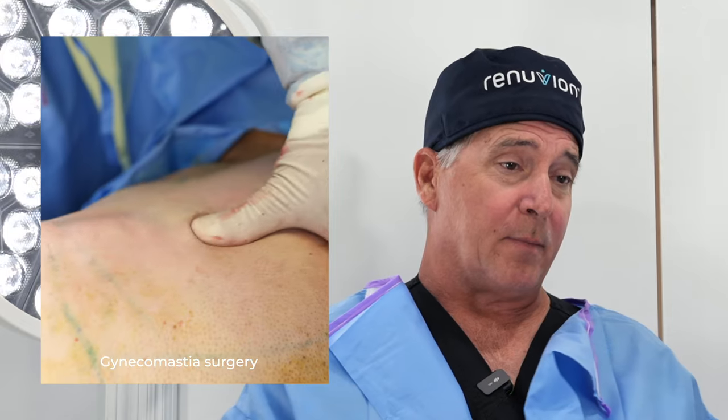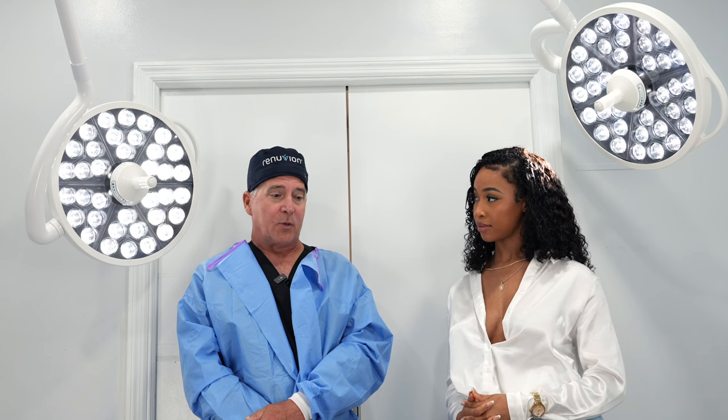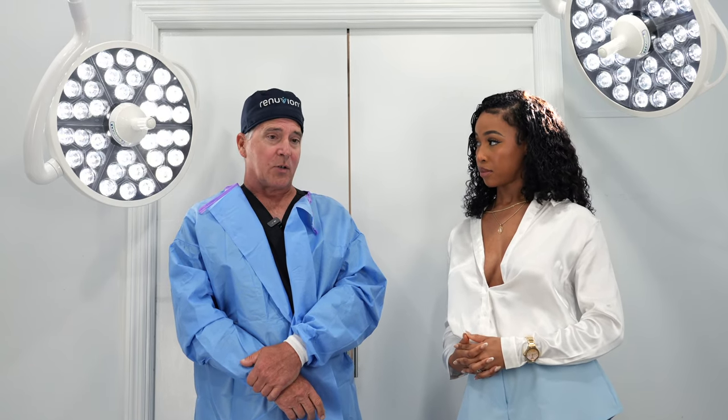A lot of men present with large breasts and they want their breasts to be flat. There are different reasons for the breasts to enlarge in a man. So once we figure out what's causing the breast tissue to enlarge and make sure we have that under control, a gynecomastia procedure would be to reduce the size of the chest through either liposuction and or resection of breast tissue.